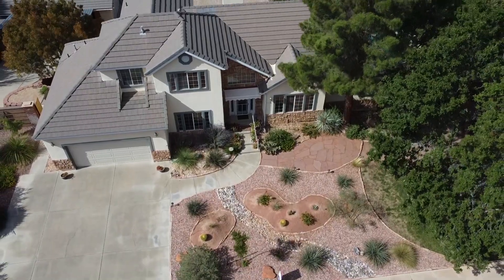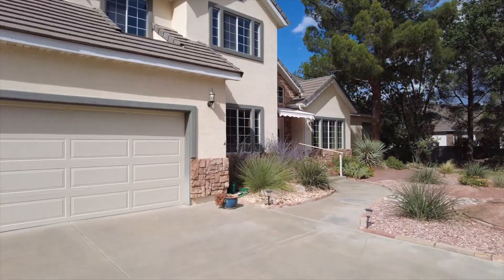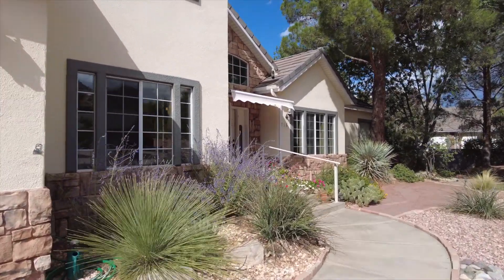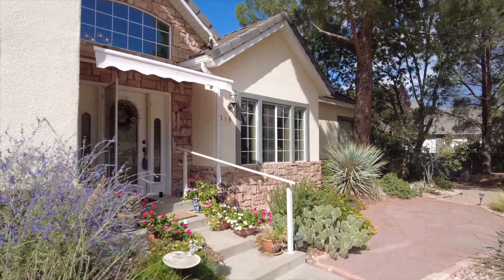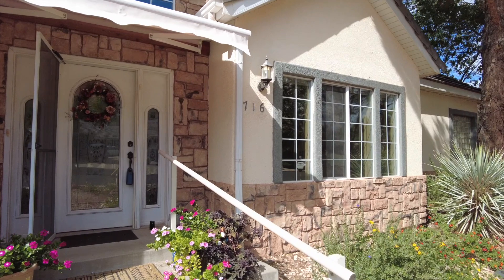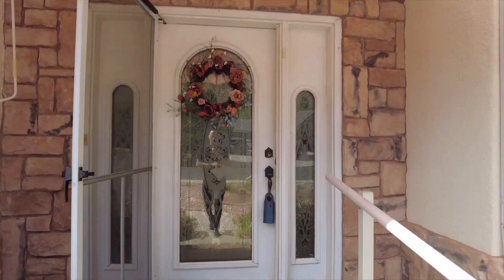Now as we're walking into the house, the specs on this house are: it was built in 1994, the main level has 1,965 square feet, the basement has 1,350 square feet, and the total square footage is 4,035 square feet.